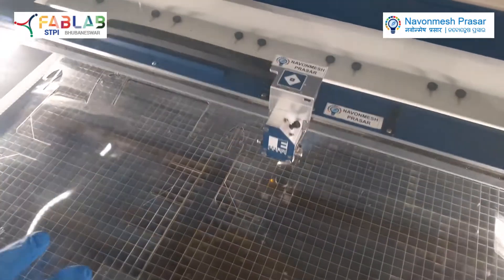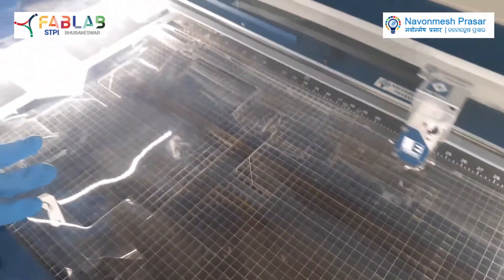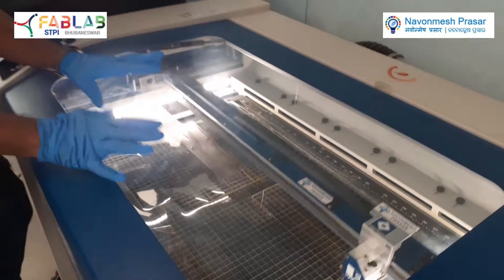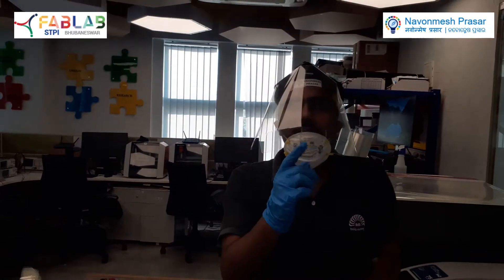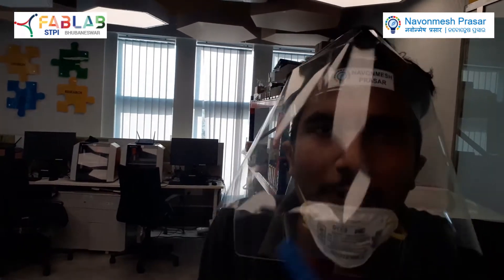Using this laser cutter we can produce two face shields at a time. After this face shield is cut, we can use the face shield like this. This face shield will add one more layer to your safety measures against COVID-19.